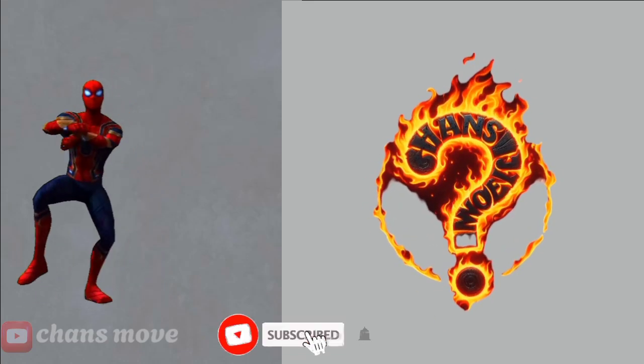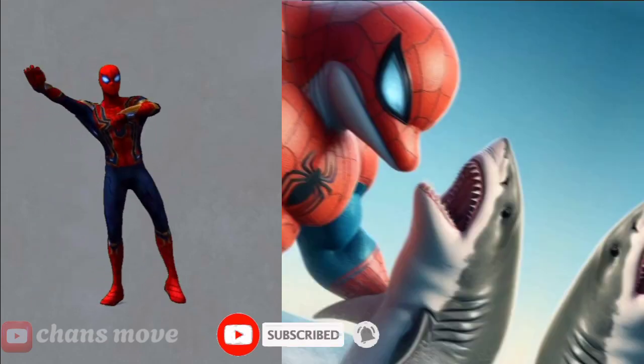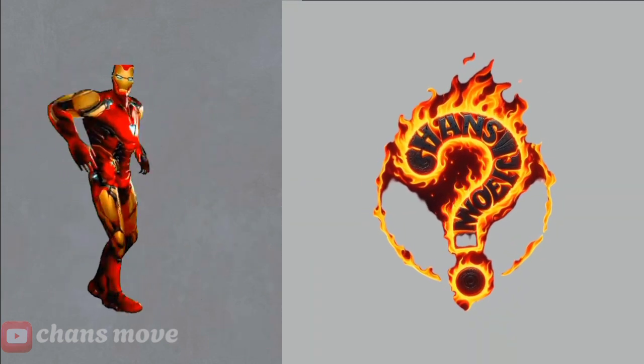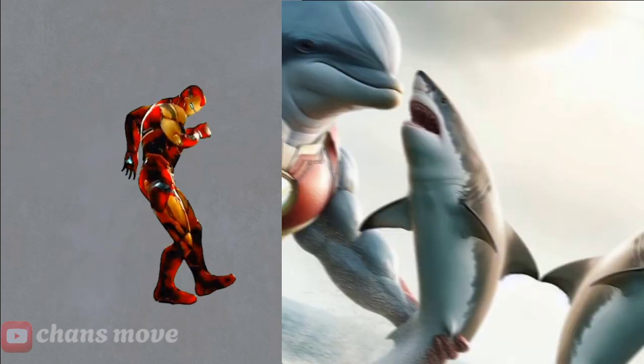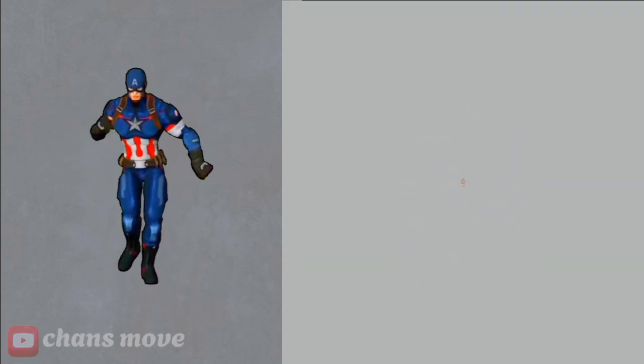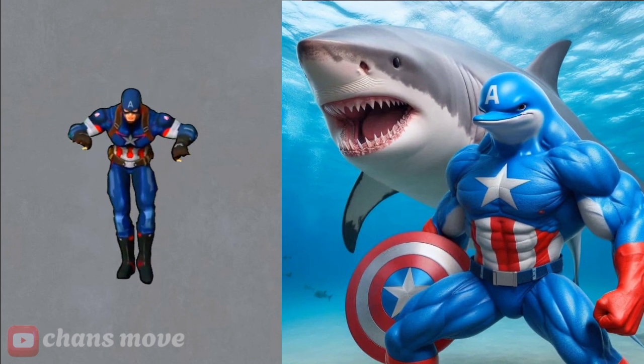Hello, don't forget to like, comment, and subscribe. Let's see how a dolphin fish looks like a superhero. Spider-Man — this is Spider-Man fish. Iron Man — this is an Iron Man dolphin fish. Captain America — this is a dolphin who transforms into Captain America. Wow, Hulk!